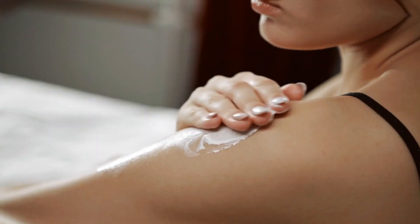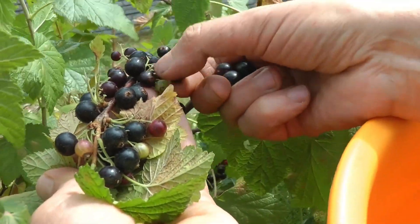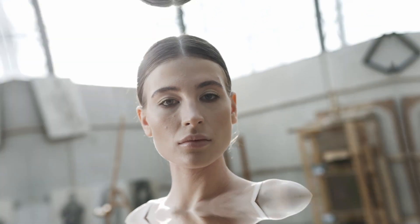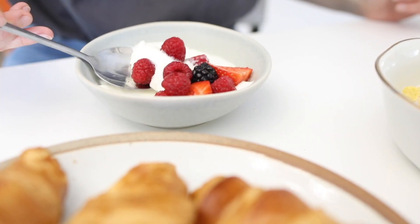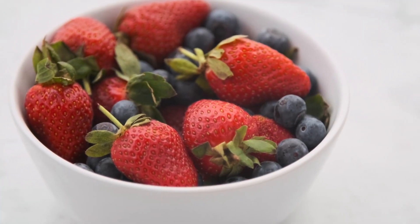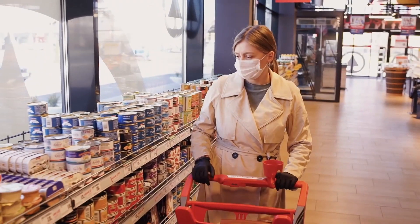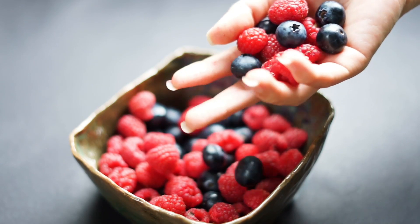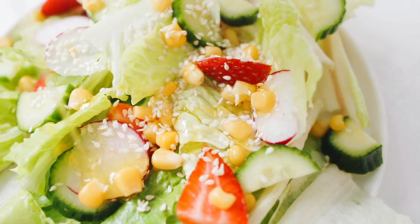Berries are also rich in fiber, which is like a gentle cleaner for your body. When your digestive system is happy, your skin tends to be happier too. Eating berries regularly can help flush out toxins and keep your skin looking clear and healthy. You can enjoy berries in many ways — as a snack, in smoothies, or on top of yogurt. They're like a sweet and tasty addition to your diet that can do wonders for your skin. So the next time you're at the grocery store, grab a basket of berries to help your skin glow like a star.